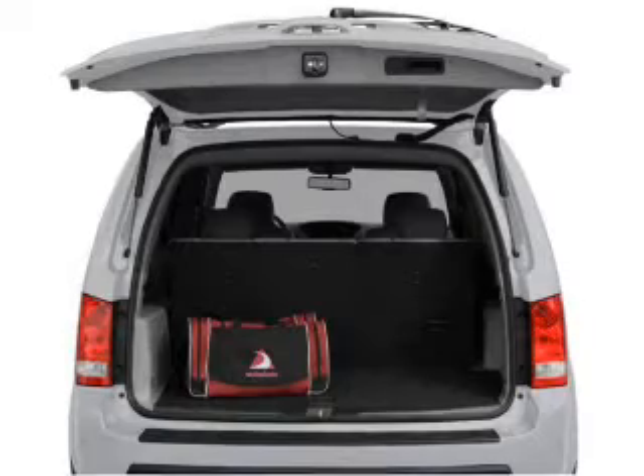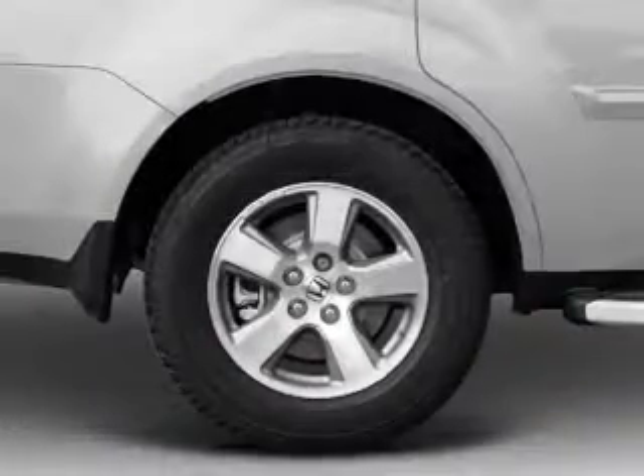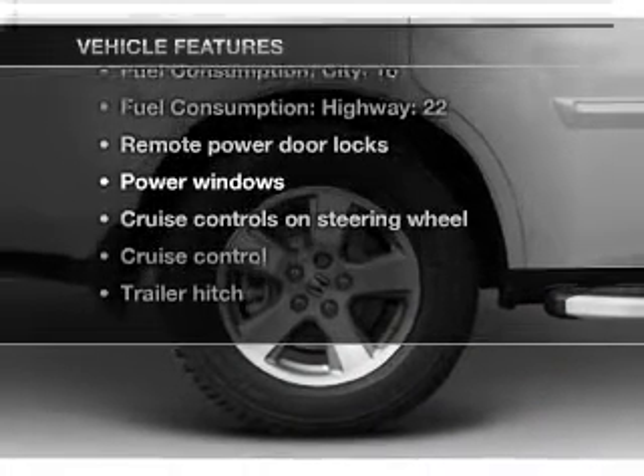Power and reliability are a great combination, and this vehicle has both. Let's enjoy these notable features that are included in this vehicle.